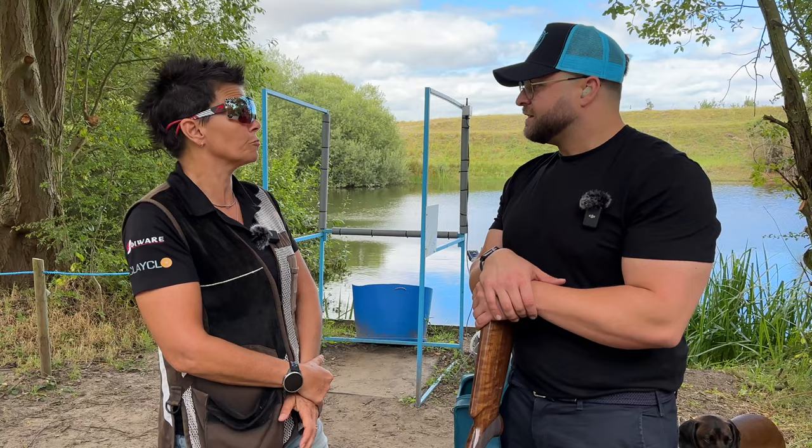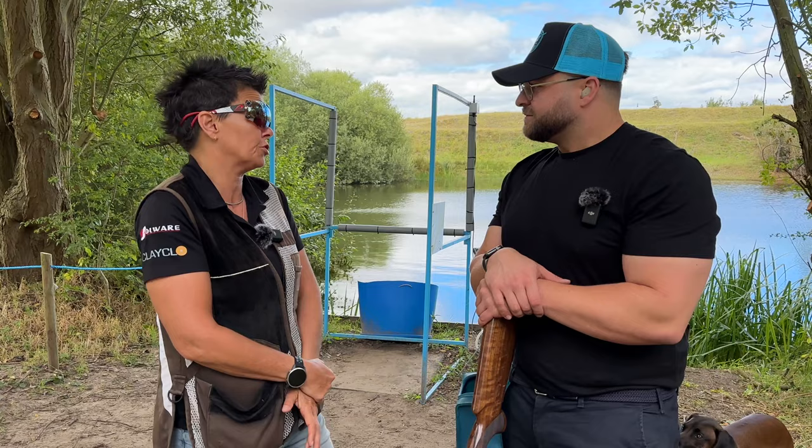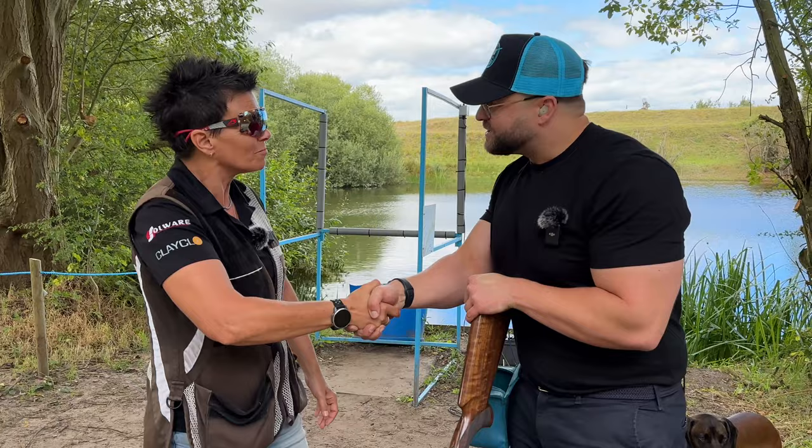Every now and again I bring my own gun and shoot with a client, so it gives me a bit of practice as well. These are competition targets, so it's brilliant — I love it here. Good. Well, thank you very much, Becky. No problem, it's nice to talk to you. Thank you very much.